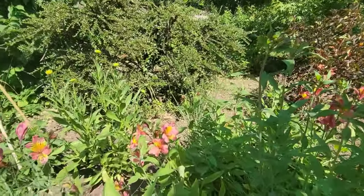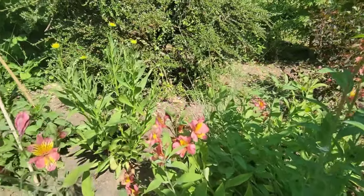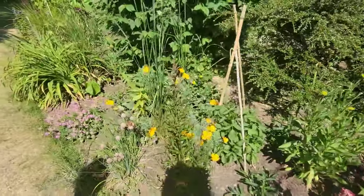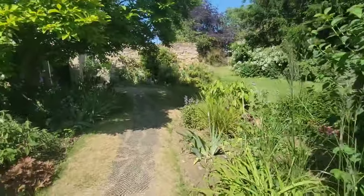Here I am admiring the happy bees, even though I am deathly allergic to them. I had my EpiPen, so I felt good to go. I love watching them put in the work.